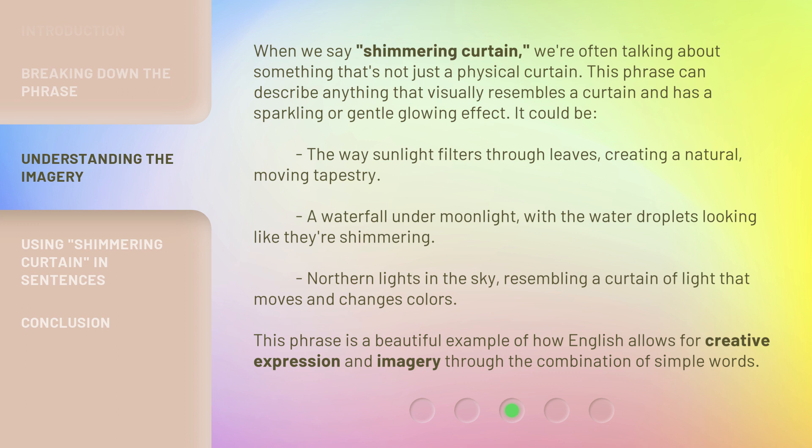A waterfall under moonlight, with the water droplets looking like they're shimmering. Northern lights in the sky, resembling a curtain of light that moves and changes colors. This phrase is a beautiful example of how English allows for creative expression and imagery through the combination of simple words.